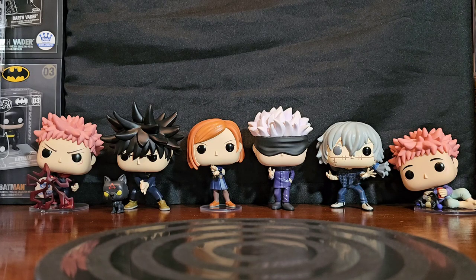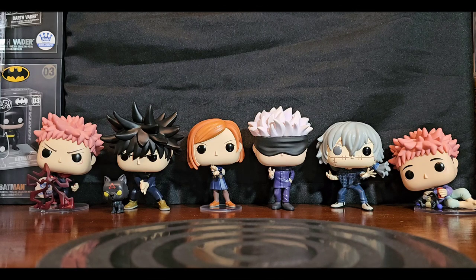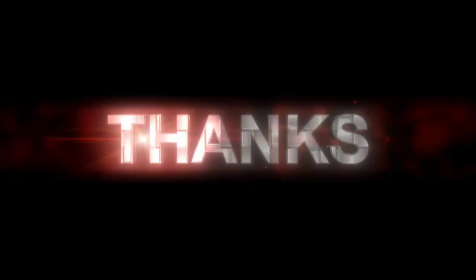The show is really good — you guys should really watch it. From my understanding, Season 2 is coming out soon, so it'd be a good idea to catch up in preparation. Alright folks, that's all I got for this segment of Vinyl Therapy Sessions — the Jujutsu Kaisen Summer 2022 Funko Pop set. I am your host Coco Smooth, and until the next video, folks — ciao!